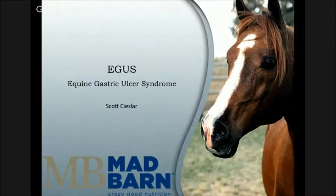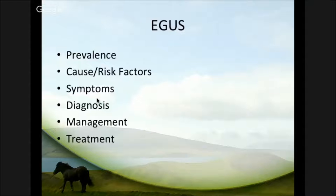Today we're going to talk about ulcers in horses. It's always known as equine gastric ulcer syndrome, and we're going to look at what it is first of all, the prevalence of it, cause, risk factors, symptoms, diagnosis, management, and then a little bit on treatment as well.